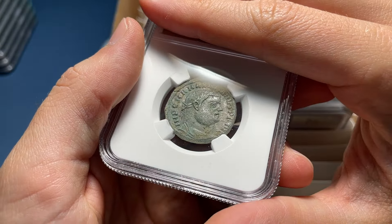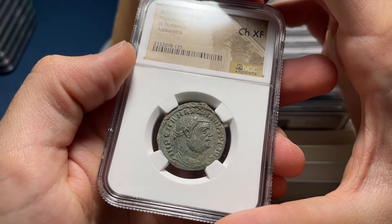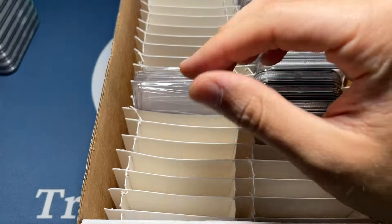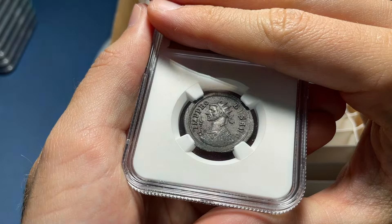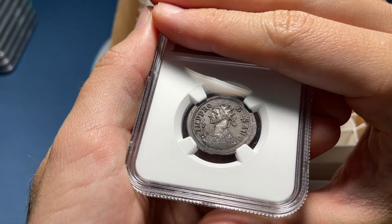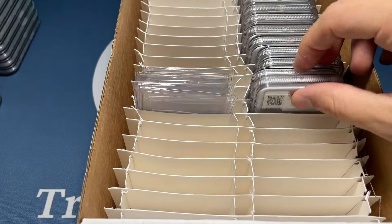This one I don't quite know why I graded it — it looks like Choice VF. Choice XF — that's good. But the silvering maybe hasn't been cleaned to the same standard after it came out of the ground. There's a nice Probus with good detail. I'm going to say XF — Choice XF. Rome mint.